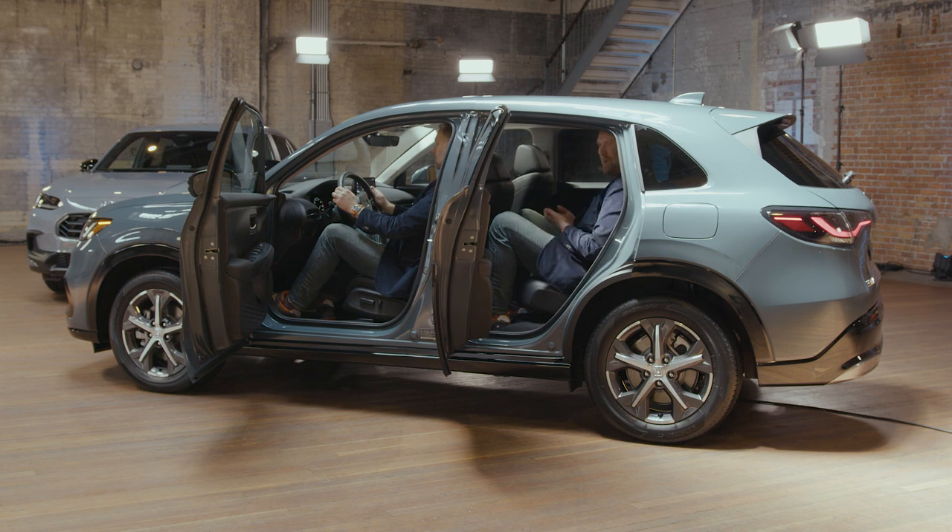This is something we like to write about a lot, but it's cool to actually show. You can see I've got plenty of room for my knees, plenty of shoulder room, and even my head clears.